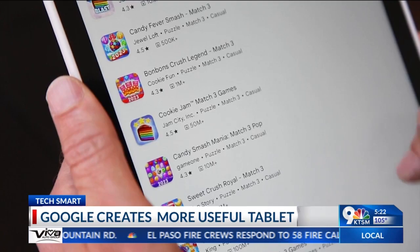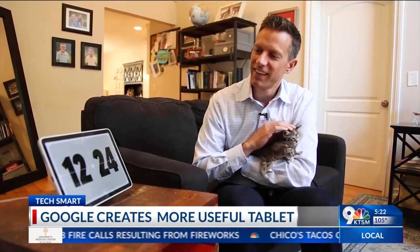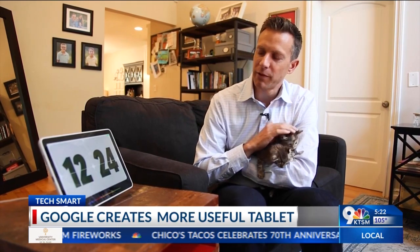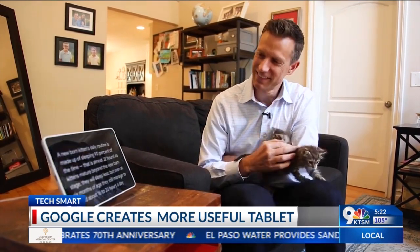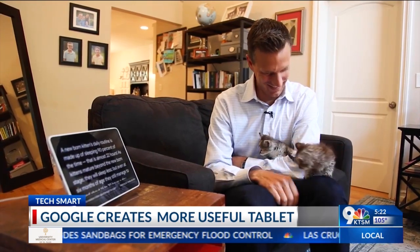Onboard software is clean and fast, sort of like a giant Pixel phone, with excellent voice recognition. Hey Google, how many hours a day do newborn kittens sleep? 22 hours. A newborn kitten's daily routine is made up of sleeping 90% of the time.